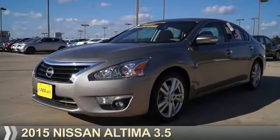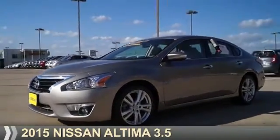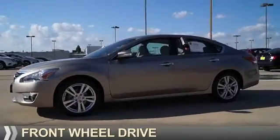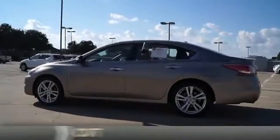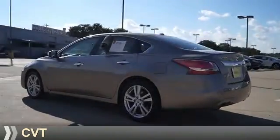Presenting the 2015 Nissan Altima. It's powered by front-wheel drive, a 3.5-liter, 6-cylinder engine, and a continuously variable transmission.